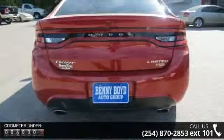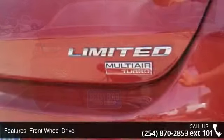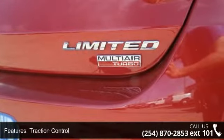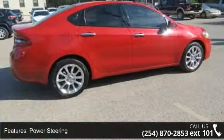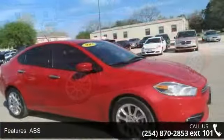Some of the top features included with this vehicle are Rear Side Airbag, Driver Vanity Mirror, Driver Illuminated Vanity Mirror, Security System, Floor Mats, Auto Dimming Rear View Mirror, Front Side Airbag, Power Door Locks, and Trip Computer.